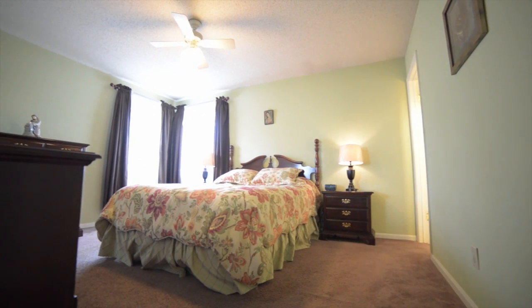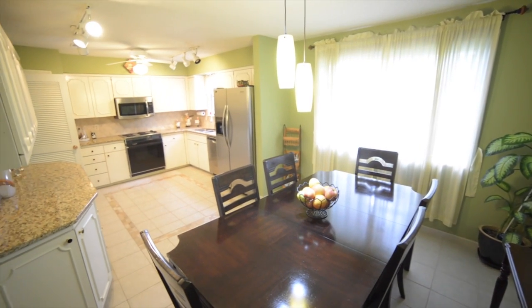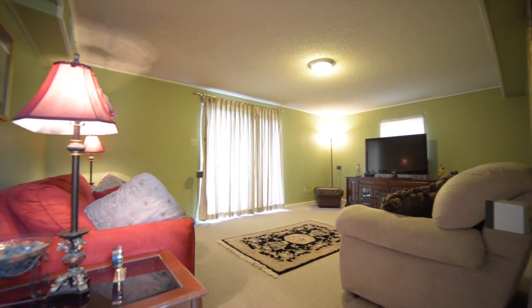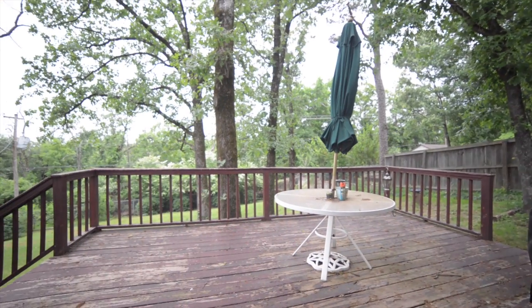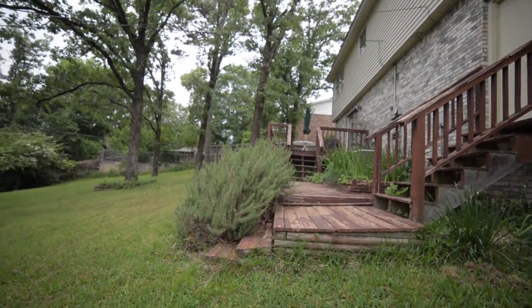The master suite is sized for a king. Enjoy great space in the formal dining room and family game room that offers a nice view through the sliding glass door that leads to the majestic deck overlooking the fully fenced backyard.